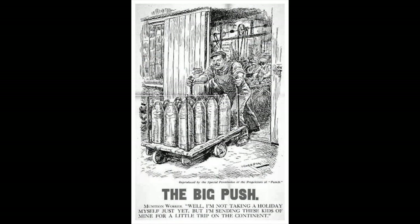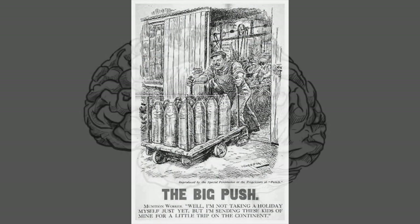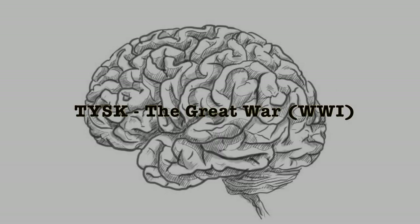The political uproar and scandal from this was known as the Shell Crisis of 1915. Join us again next time on Things You Should Know: The Great War.